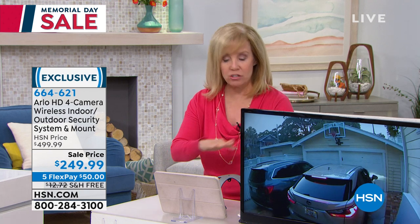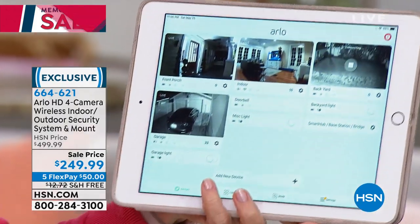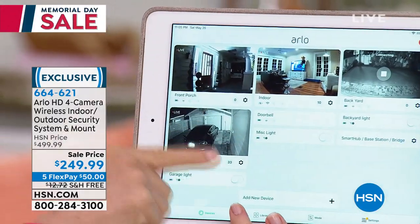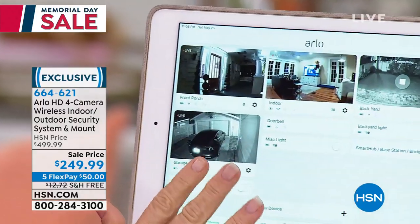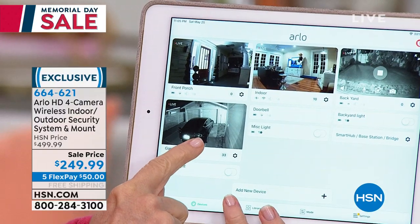Because it's wireless, you can move the cameras around, indoor or outdoor. All you need is Wi-Fi and a smartphone or tablet — Apple or Android — and you download a free app. It's very simple. Everyone in the family can share the app. Four cameras is the number one seller at HSN, and you can add up to five for free.